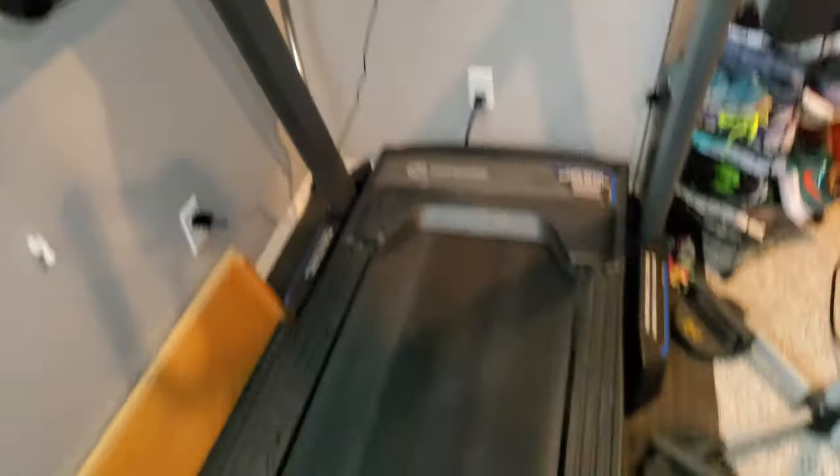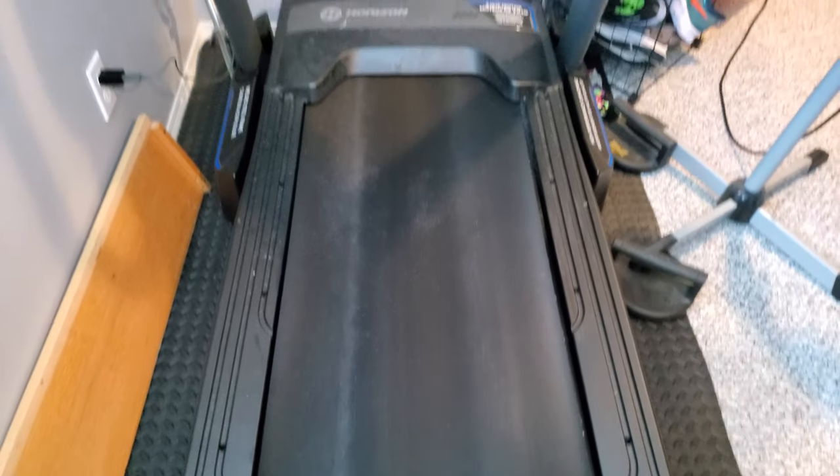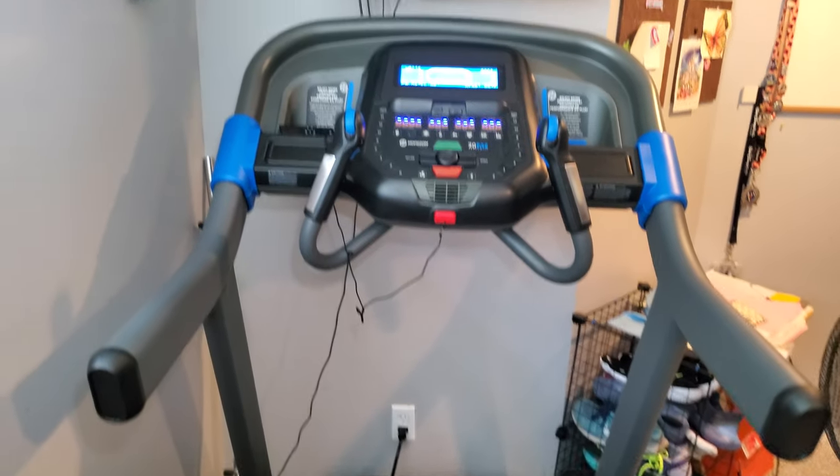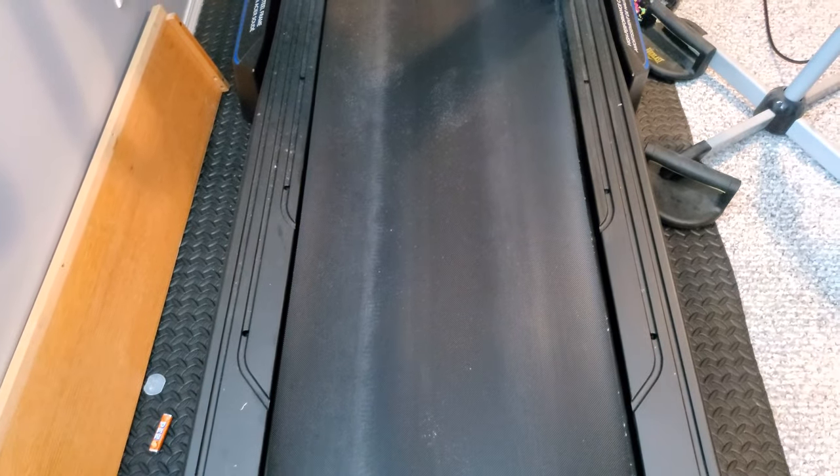So let's actually talk about the treadmill itself. Some of the things we found — we've got it turned on here. The 7.0 AT has the thinner of the two decks; the 7.4 and the 7.8 have a deck that's about two inches wider.